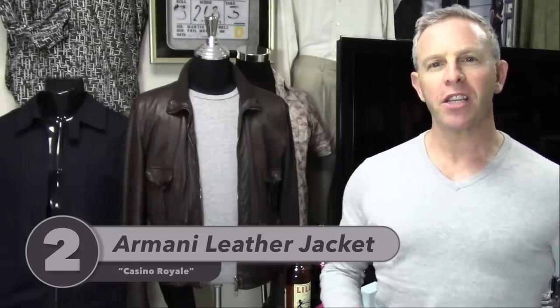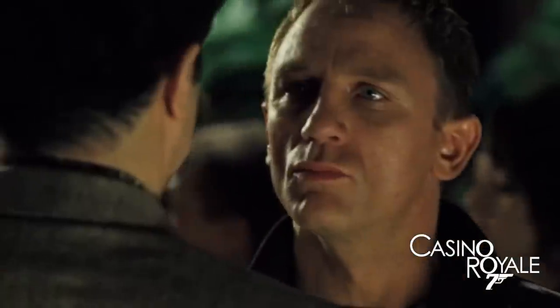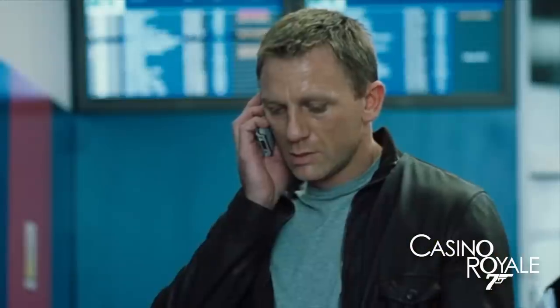Number two on my top seven Daniel Craig era jackets is the Armani jacket, which takes us back to Casino Royale. We see Bond go to Body Worlds, then there's that incredible cat-and-mouse game with Demetrius, and then he heads to the airport with some incredible stunt action scenes. This is a screen-used one, so I've got a lot of heart for it. During that scene there are amazing moments where you see Bond in action, and to me this jacket is showing you the new rough-and-tumble James Bond Daniel Craig portrays, while also giving us a look at high fashion — it is Armani, after all.